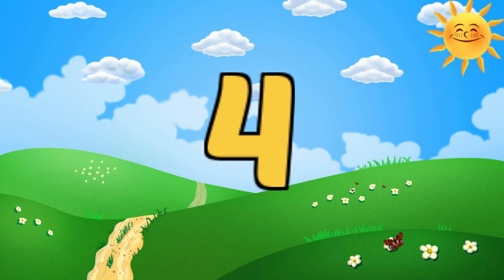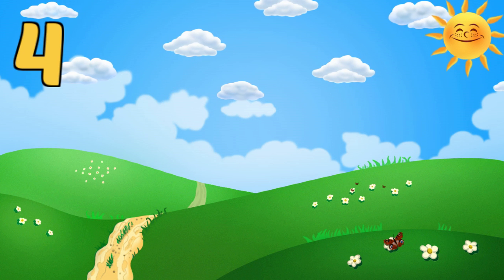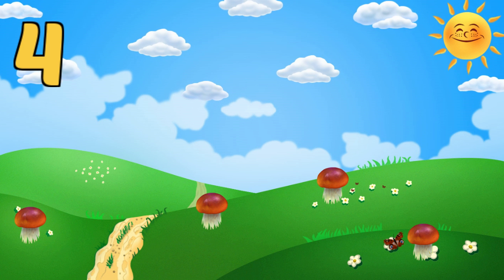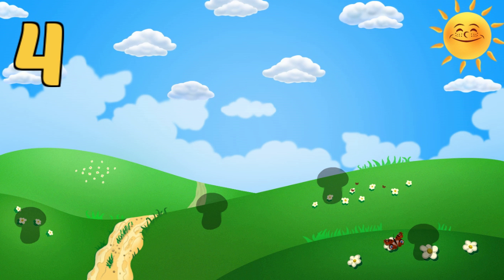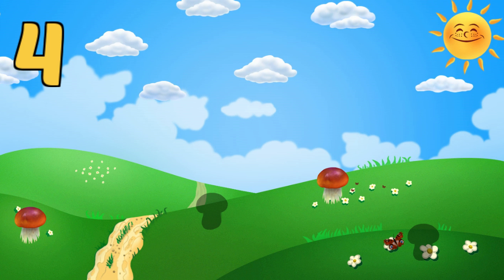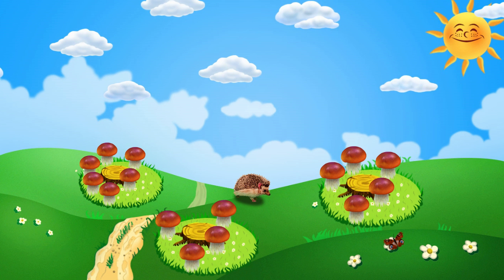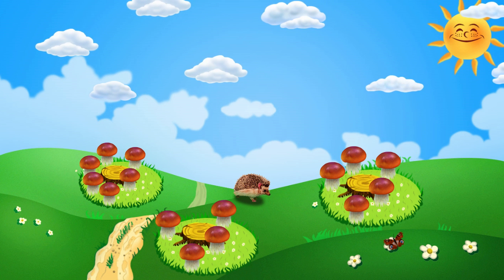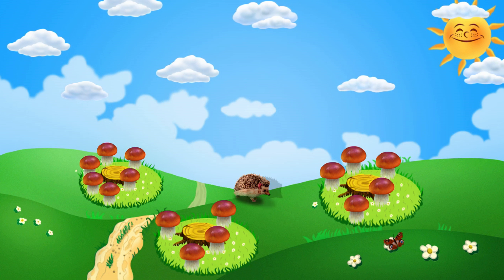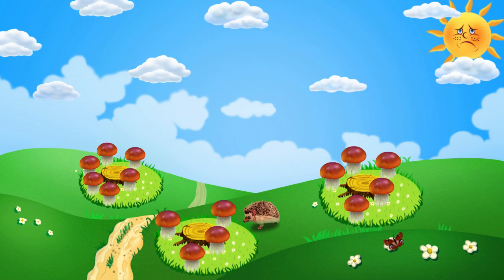This is the number four. Let's count: one, two, three, four — four mushrooms! Now you try: one, two... three, four. Right! Please help the hedgehog get to the field where there are four mushrooms. Think more. Fantastic!